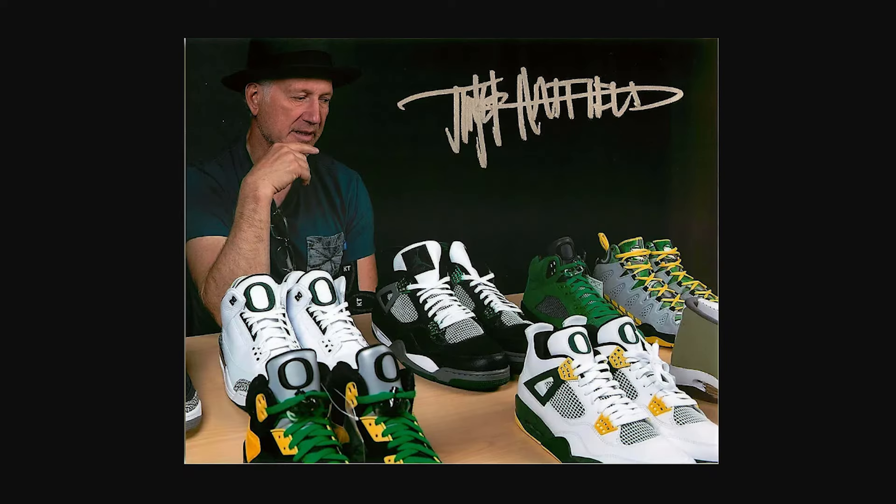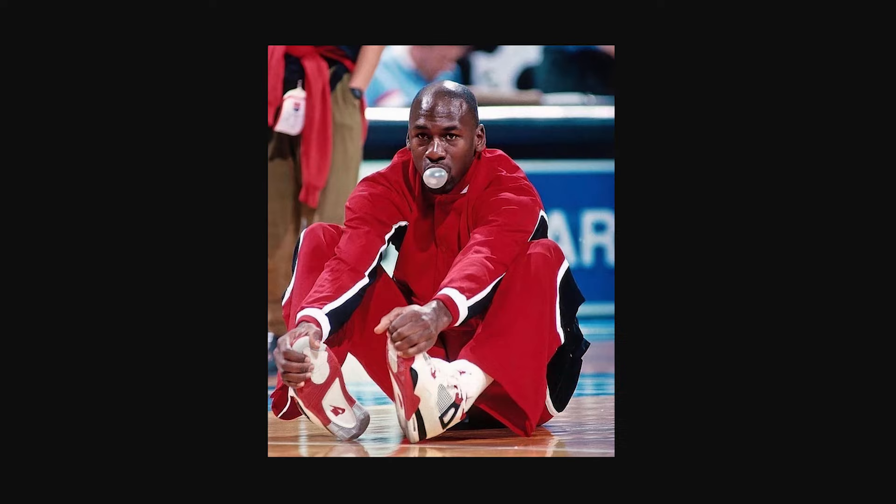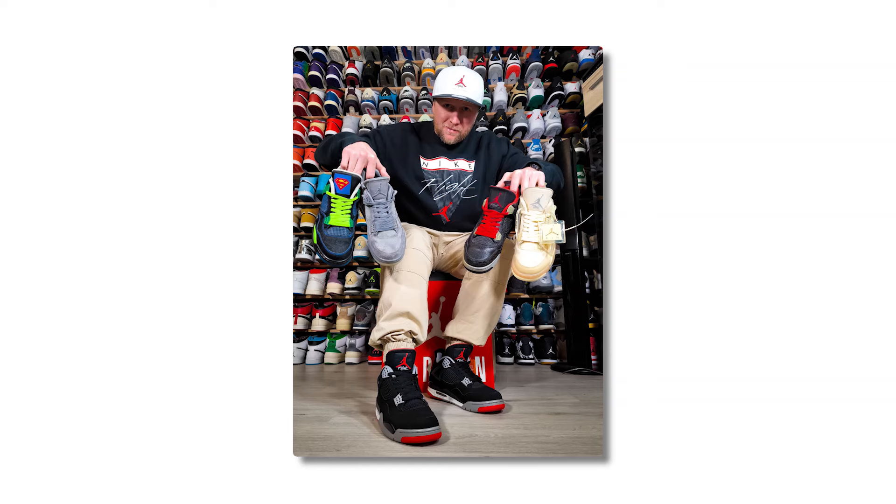But before we get started with the list, let's go back to 1989 — the year that birthed the Air Jordan 4s, designed by the legendary Tinker Hatfield and worn by the one and only Michael Jordan. This wasn't just another basketball shoe; it created a whole new movement. We're going to be looking at these Jordan 4s from a sneakerhead perspective.